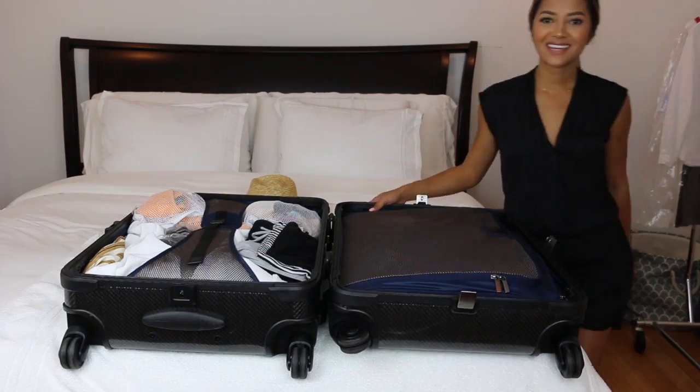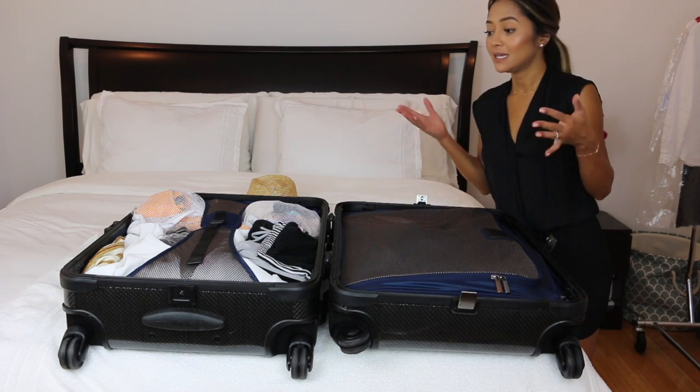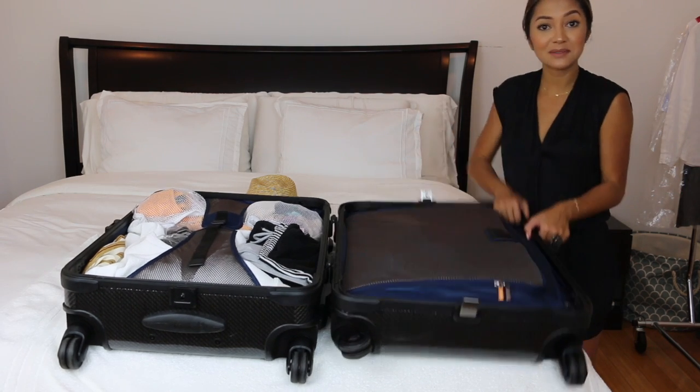That's pretty much how I packed — everything is compact and easy. I think it's under 50 pounds. That's it for this how-I-pack video — I hope you guys enjoyed it, found some of these tips useful, and I'll see you next time!